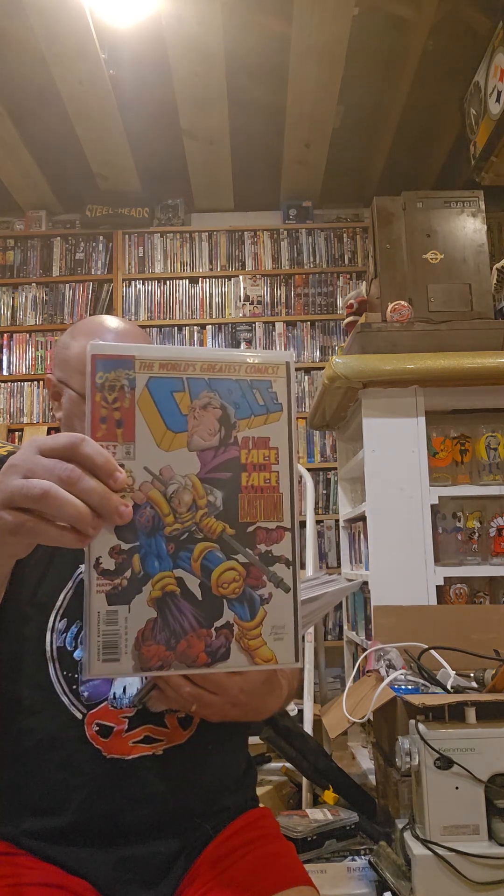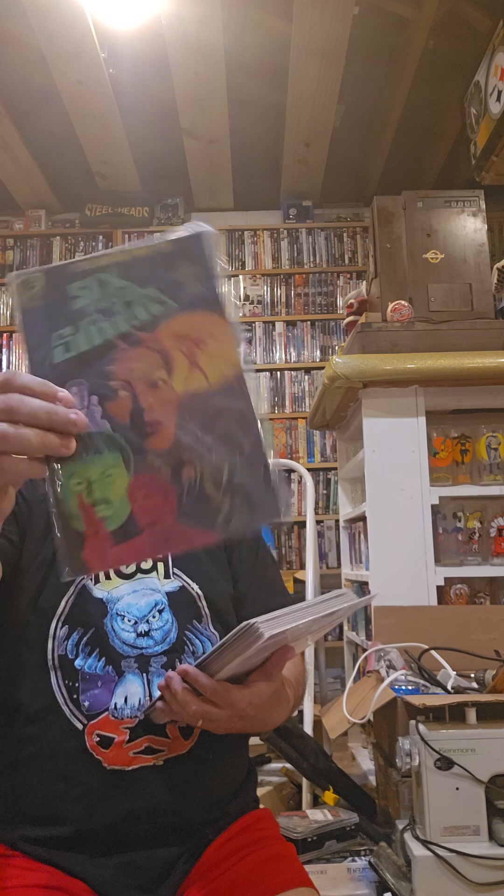Brightest Day Adams Special number one, Cable 47, Cybernary number one, 6 from Sirius number two, Justice Machine number four, Brains vs. Bronn, DC Universe Rebirth, Superman number 26, Superman 28.